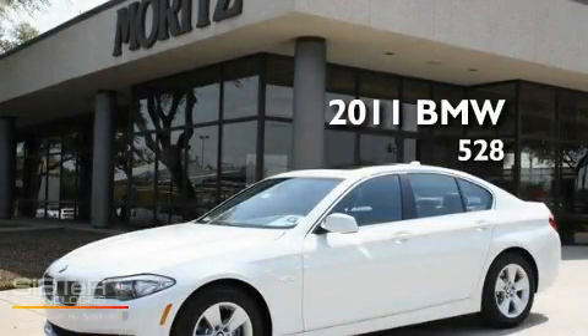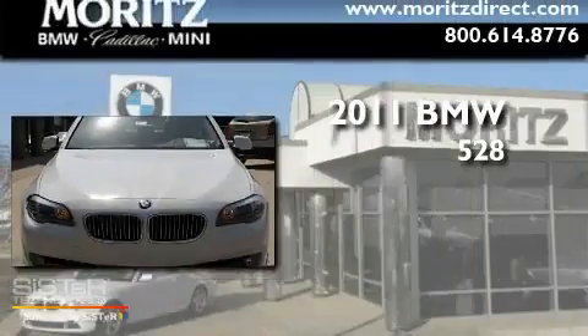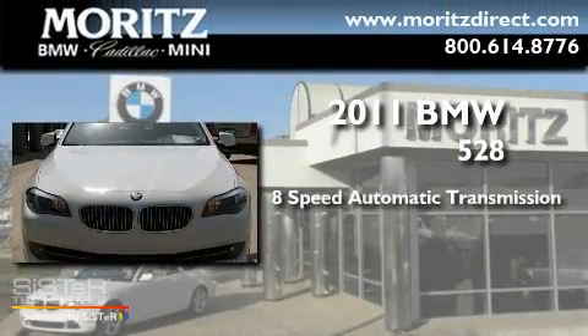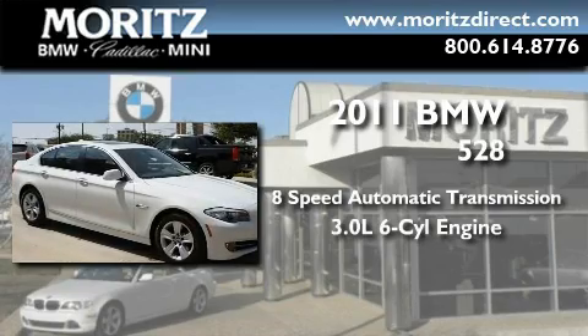This is a brand new 2011 BMW 528. This car has an 8-speed automatic transmission and a 3.0-liter inline six-cylinder engine.